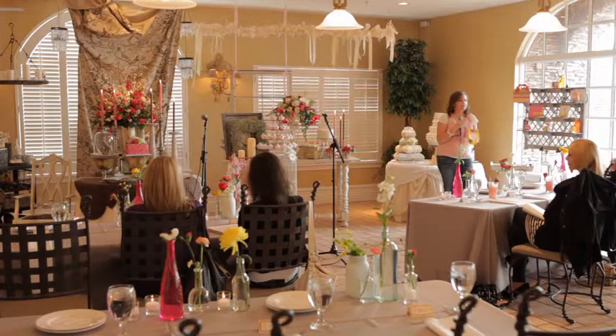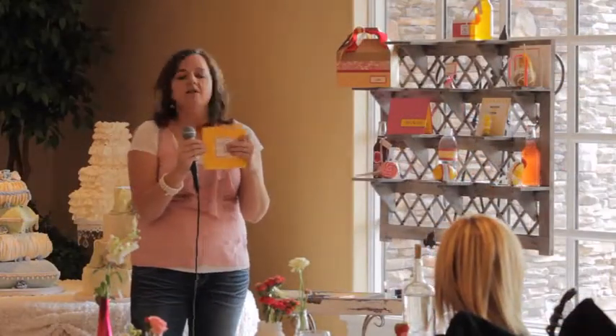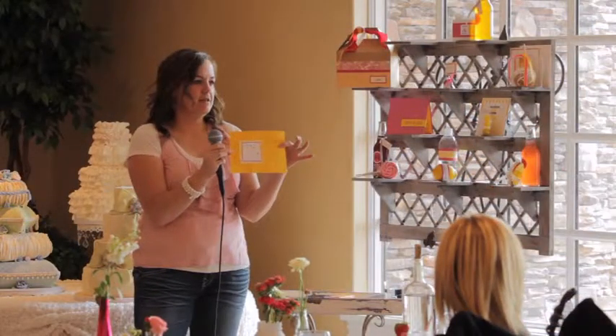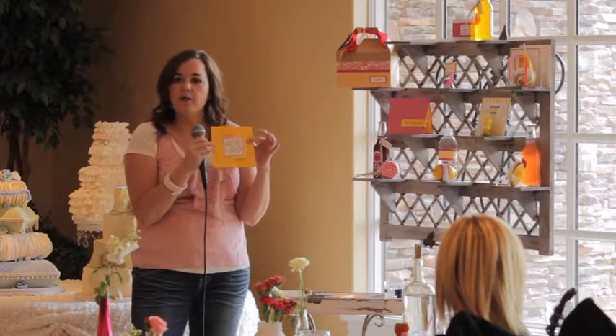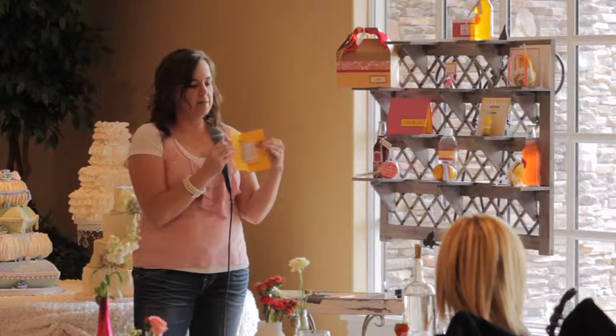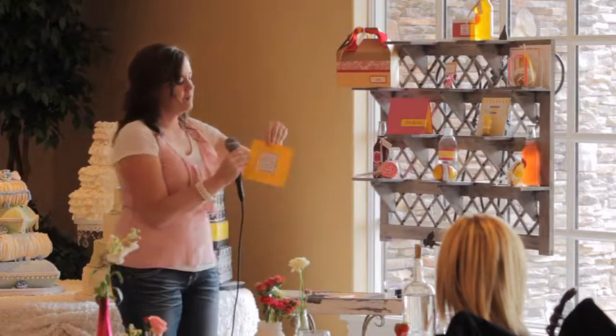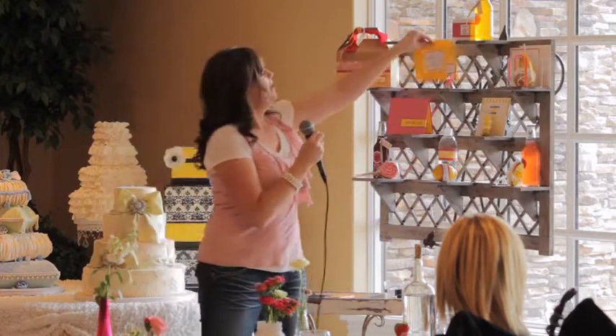If you do a fabulous invitation, people want to come and be there. This is a fun save-the-date called a twist card. When you open it, it twists. They come in different sizes — you can do larger ones that incorporate a picture on the back, so you can put your announcement on the front and have it open up to your picture. It's just a fun little concept.